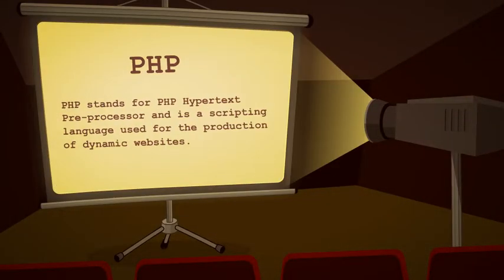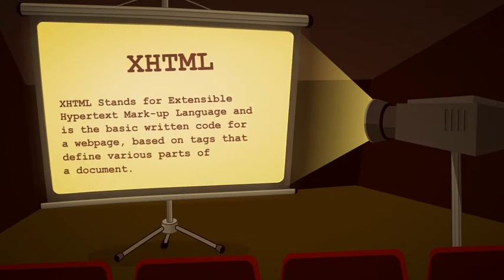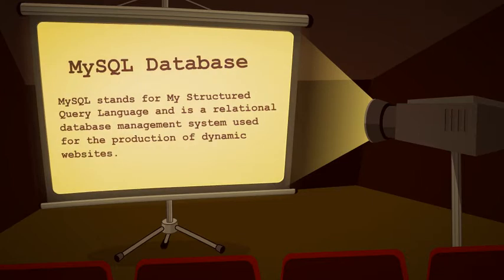Some web geeks like to confuse you with jargon. But here at Milton Bayer, we like to keep things simple and fun. So here's a way to help you learn how the three most common programming languages work together.